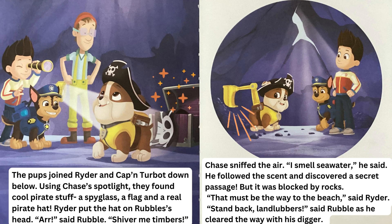Chase sniffed the air. "I smell seawater," he said. He followed the scent and discovered a secret passage, but it was blocked by rocks. "That must be the way to the beach," said Ryder. "Stand back, landlubbers," said Rubble, as he cleared the way with his digger.